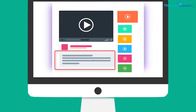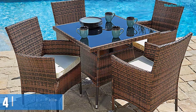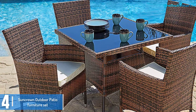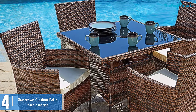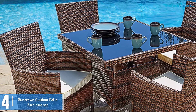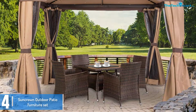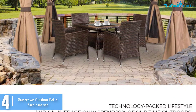Check out the description for more information about this product and the latest price. Moving on at number 4, we have the Suncrown Outdoor Patio Furniture Set. The Suncrown Outdoor Patio Dining Set includes 1 table and 4 chairs that have a modern look and style. The dining set appears remarkable, and one thing you will like about it is that the table has a tempered glass top that is scratch resistant.